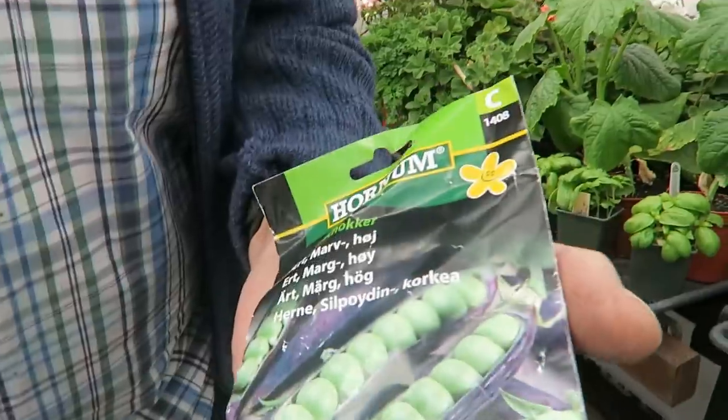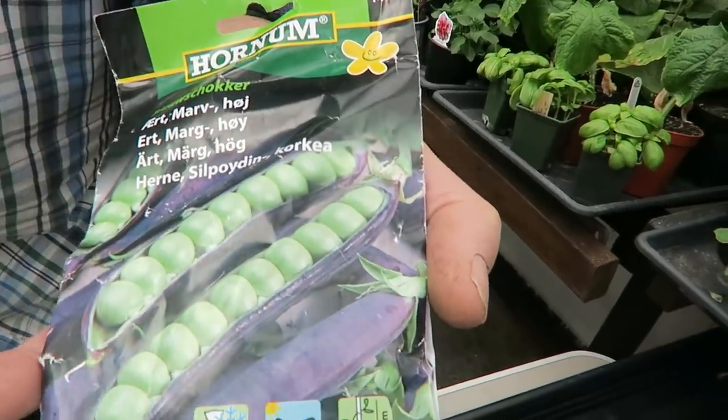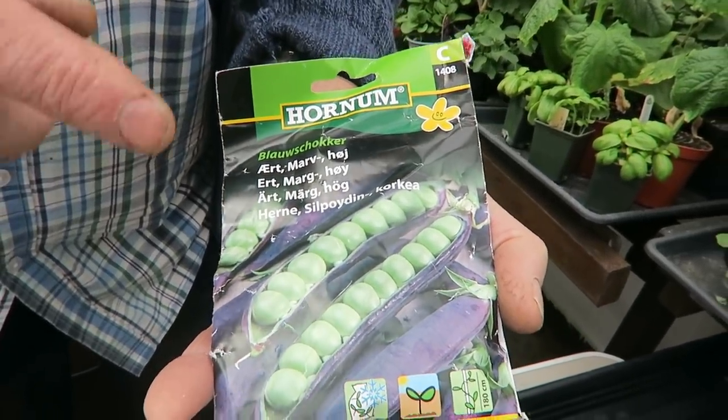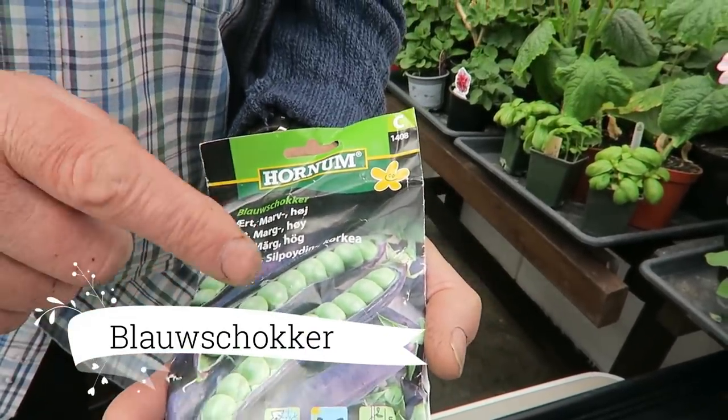Now I'm going to sow first some Coco de Pampol beans that Bunny has sent me from Norway. We can't really get them in this area or in this country, so she very kindly sent me some. She's also sent me these purple-podded peas — they actually have purple flowers, very nice. Diane will pop the name on screen for you. Bunny has a YouTube channel in Norway and she's a very good gardener with a fantastic garden, so very worth a look.